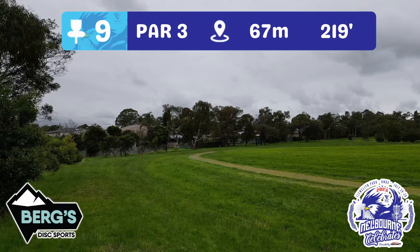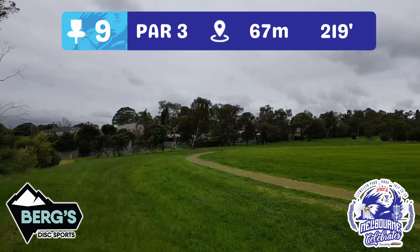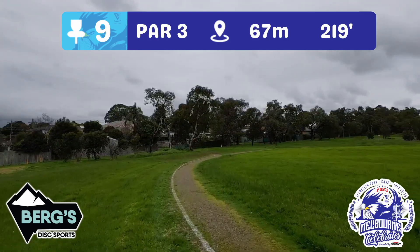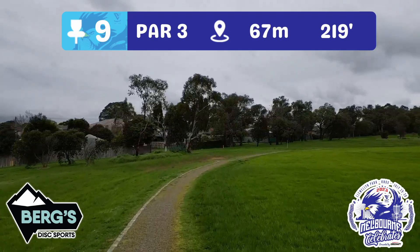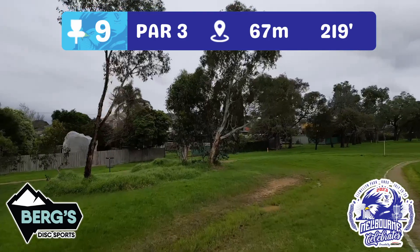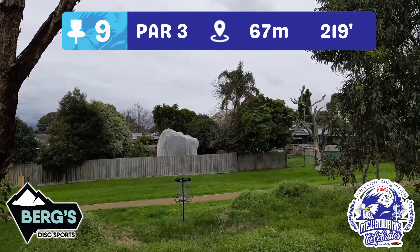Hole nine — a 67 metre par three sponsored by Berg's Disc Sports. The oval plays OB again here, as well as the path in front and behind the basket. This basket is nestled in long grass between a few trees, and however you want to attack it, it's there. A nice birdieable hole — let's see how you go.